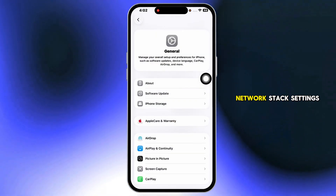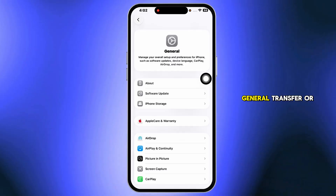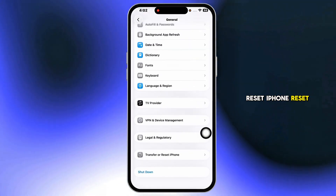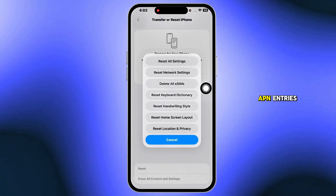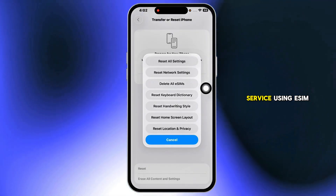Still stuck? Reset the network stack. Go to Settings, General, Transfer or Reset iPhone, Reset, then Reset Network Settings. This wipes saved Wi-Fi, VPN, and APN entries, but often restores service.